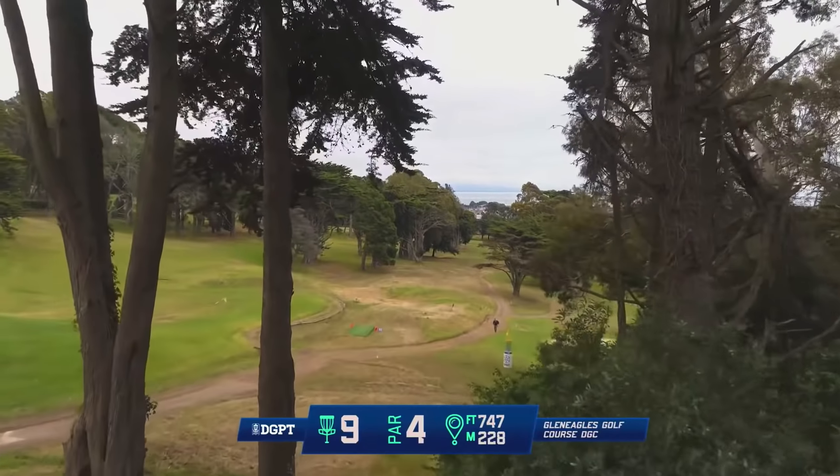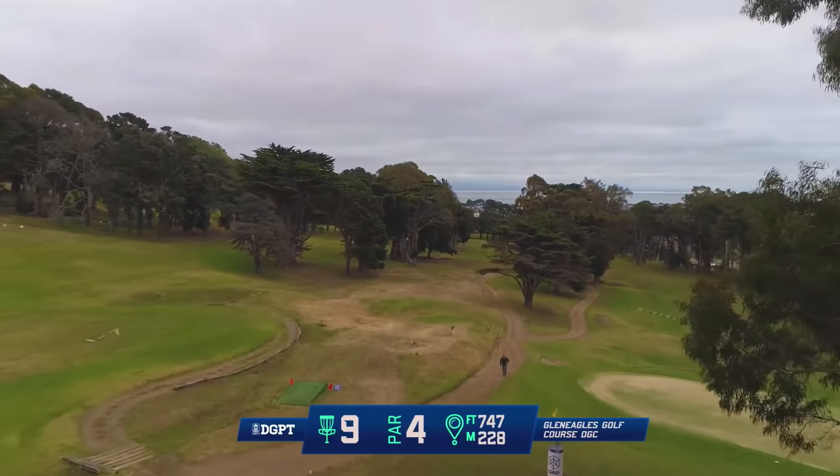Hole 9, par 4, 747 feet downhill. You got the view of the bay in the background.